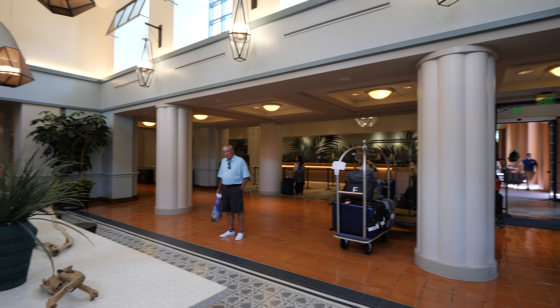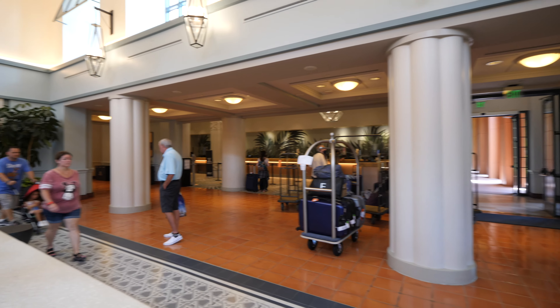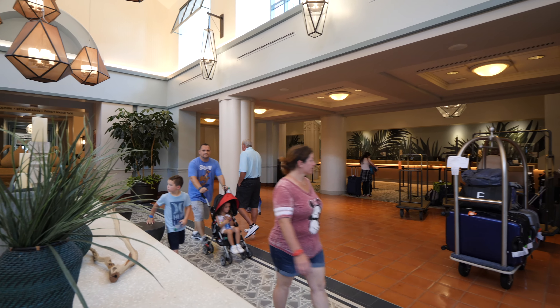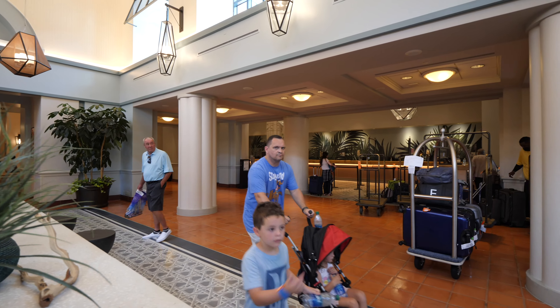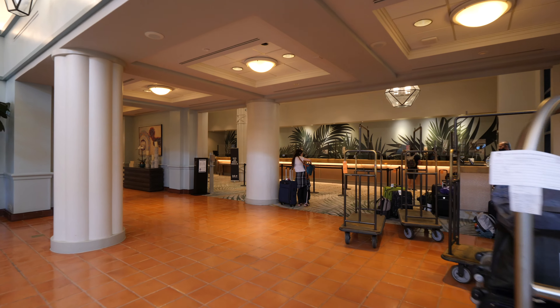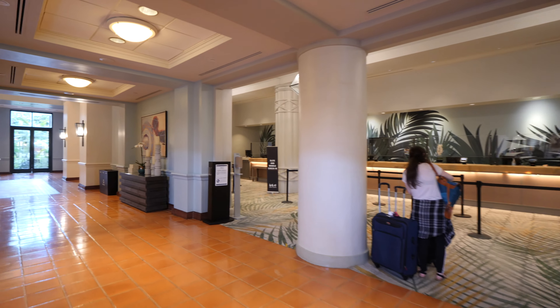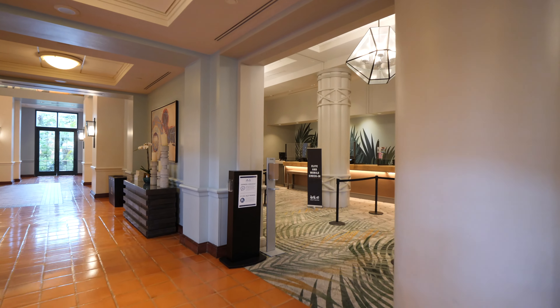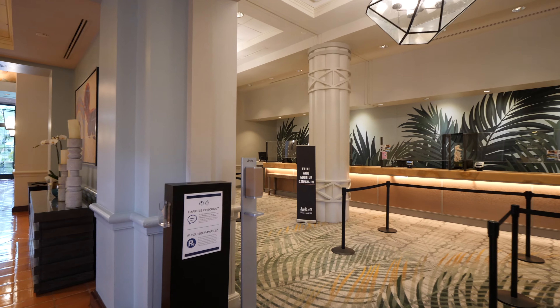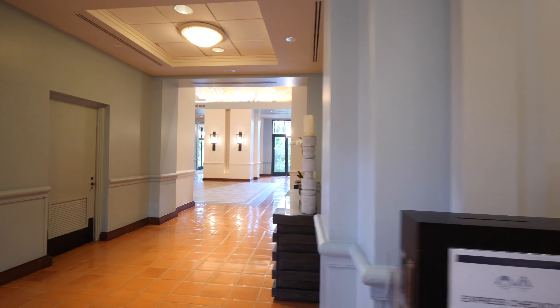This is the lobby. To my right is where you're going to check in, and you can see there's a decent amount of action today because it's still early in the morning — people are checking out and some are coming to check in. You can check in right over here, and they also have mobile check-in as well. You can also do express checkout.